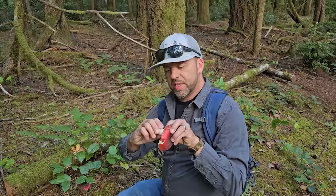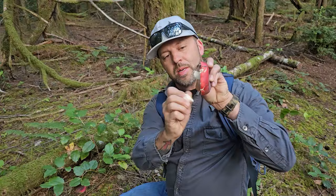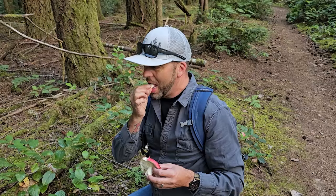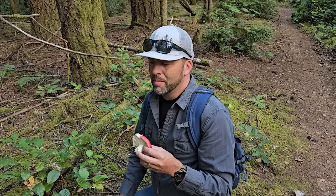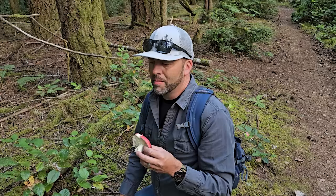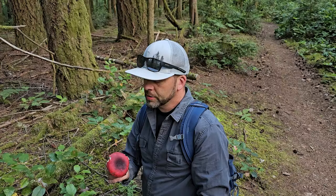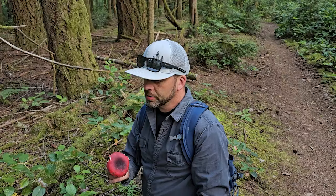One way you can ID a russula is that the stem will snap like chalk. Most mushrooms will bend and string apart, but these break off pretty cleanly. So the way you test one of these mushrooms for edibility — and you can do this with any mushroom, but this rule only applies to russula — you break a little piece off the edge of the cap like this, and I'm going to chew it on the front of my tongue for about five to ten seconds and then spit out all the material and see if it's really spicy or not. I don't really smell any shrimpiness. Usually by now I'd be feeling the spiciness, but this one's really mild. It's totally mild, so this is a good one to eat.